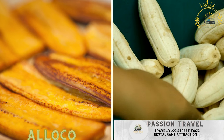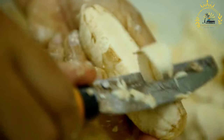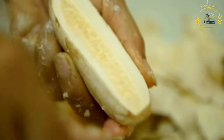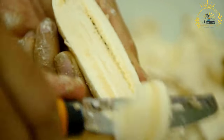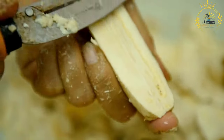Alaco — fried plantains — is a popular and addictive street food snack. Alaco is a beloved and widely popular street food in Ivory Coast. It consists of fried plantains, which are sweet and ripe bananas, cut into bite-sized pieces and deep-fried until they become golden and crispy. Alaco is a delicious and addictive snack enjoyed by people of all ages.